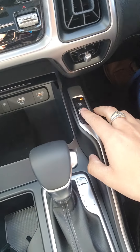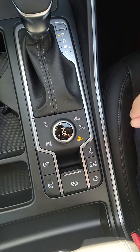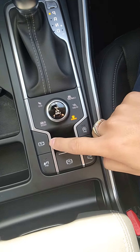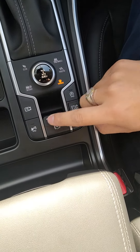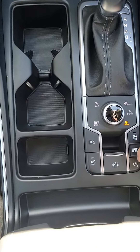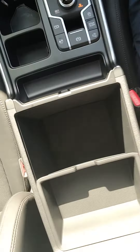Heated seats. Comfort, sport, smart, snow, and eco for your drive modes. Your auto start/stop technology. Your park assist for the backup camera. Parking sensors, your parking brake. You got some storage here as well.